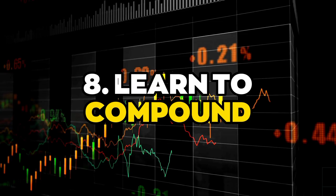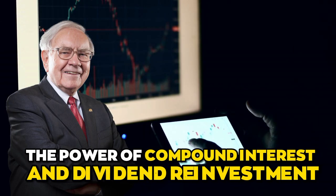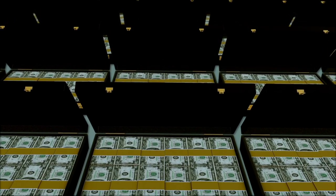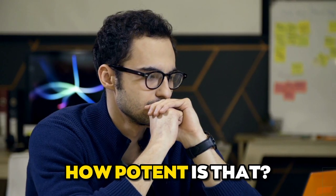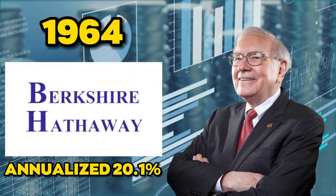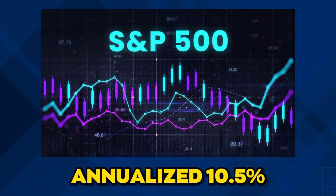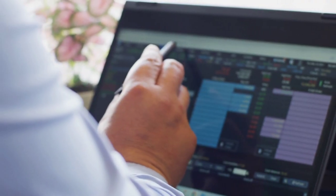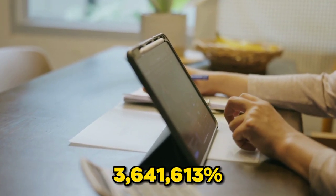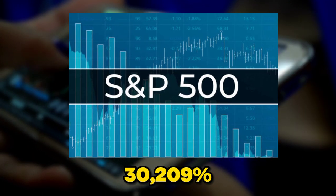Number eight: learn to compound. Long-term compounding has paid off well for Warren Buffett. He uses the power of compound profit and dividend reinvestment by always putting Berkshire's operational cash flow back into the business. Since Buffett's takeover in 1964, Berkshire has returned an annualized 20.1% while the S&P 500 has returned an annualized 10.5%, resulting in a total return for stockholders of 3,641,613% compared to only 30,209% for the S&P 500.